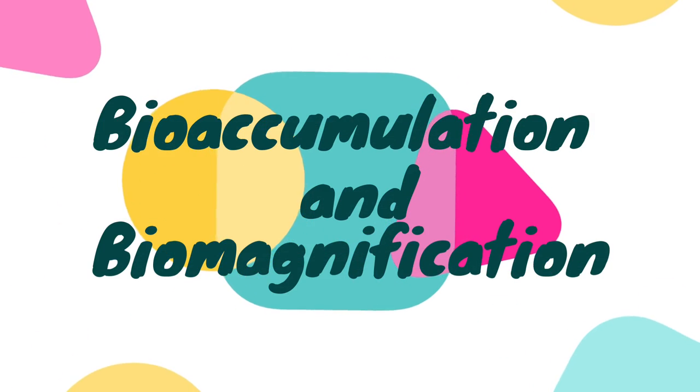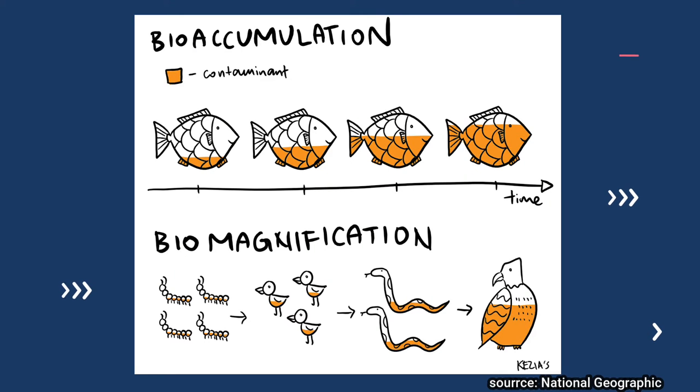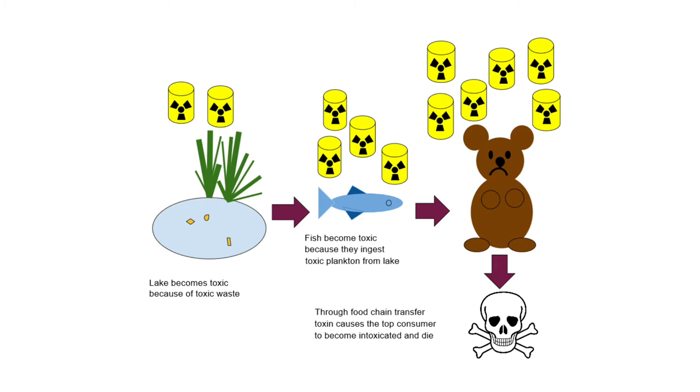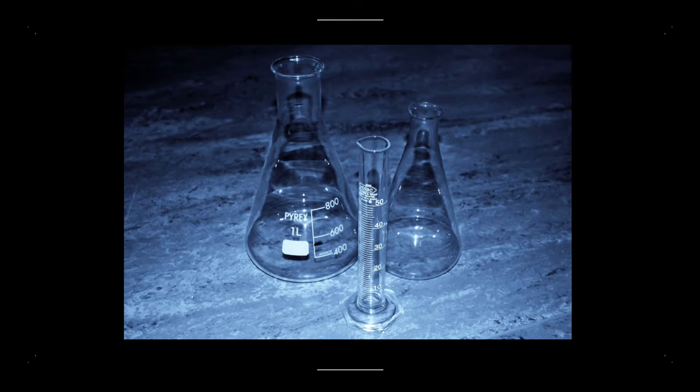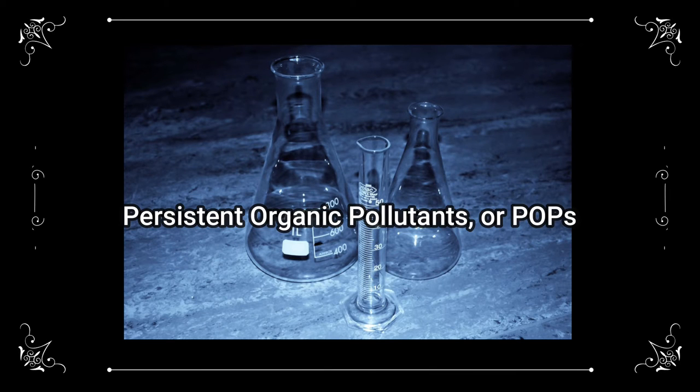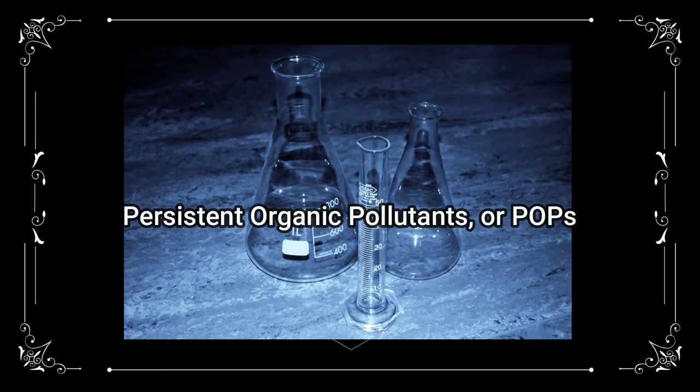Bioaccumulation is the process by which toxins enter the food web by building up in individual organisms, while biomagnification is the process by which toxins are passed from one trophic level to the next and thereby increase in concentration within a food web. When it comes to bioaccumulation and biomagnification, synthetic, man-made substances known as persistent organic pollutants, or POPs, are a major problem. These compounds are difficult to break down in the environment and can accumulate in living creatures' fatty tissues.